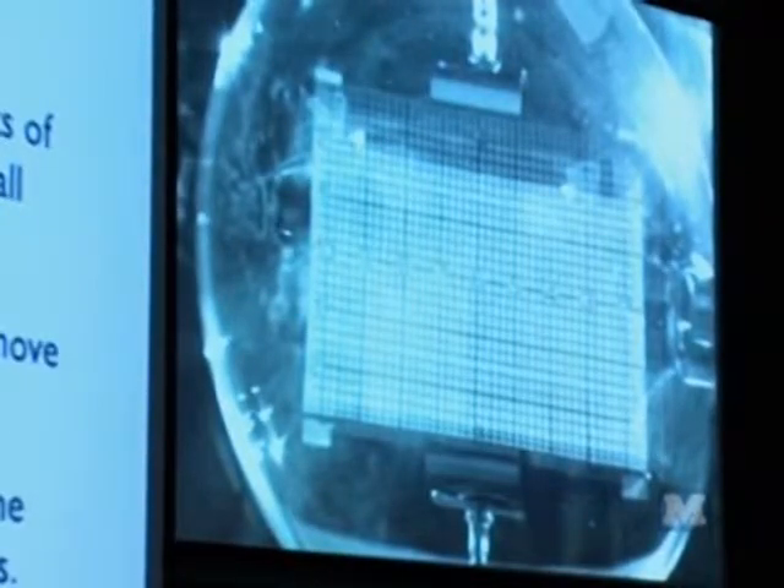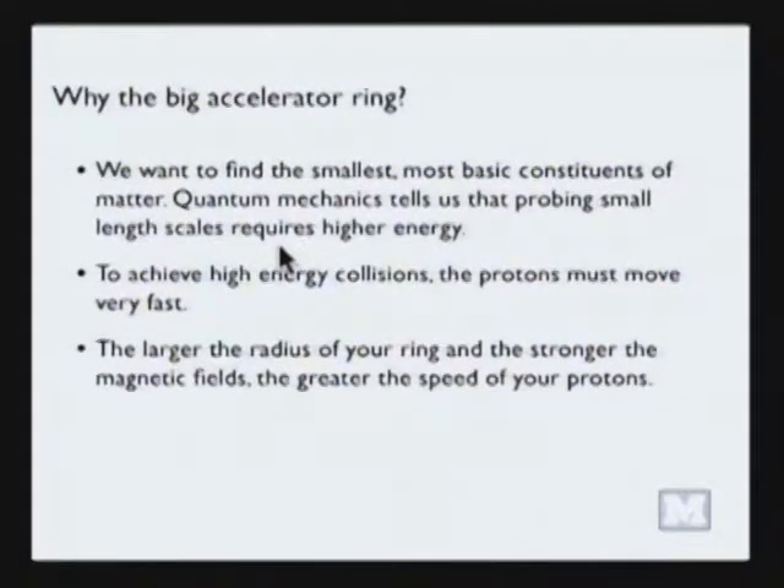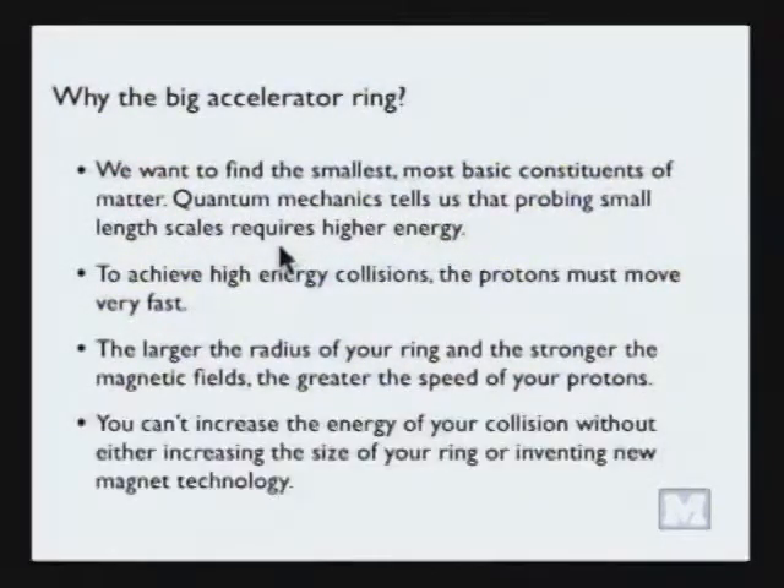The larger the radius of your accelerator ring and the stronger the magnetic fields you have, the greater the speed of your protons. You can't increase the energy of your collision without either increasing the size of your ring or inventing a new magnet technology. This is the fundamental limitation, and it explains why we want the LHC ring to be so big.